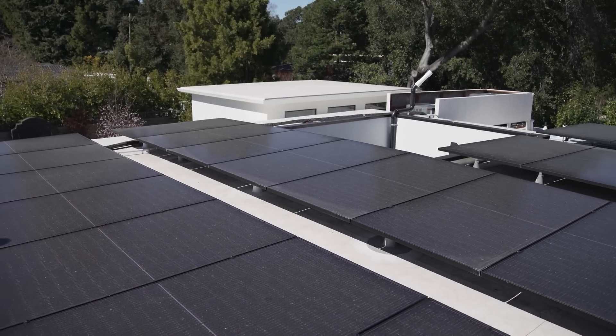If you're considering installing solar panels on your home in Florida, stop right there. I want you to watch this video first because I'm going to be teaching you six key factors that you need to consider before installing solar in Florida. Make sure you watch to the end because I'm going to be giving you my recommendation of some of the best equipment to use for the Florida environment.